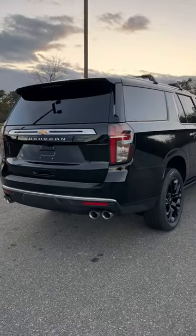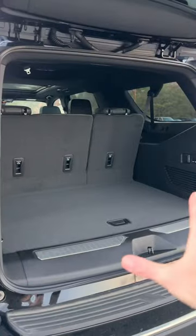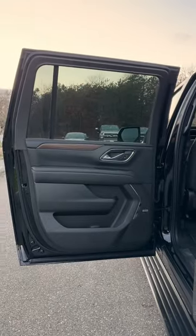With power steps, this is what the back looks like — quad exit exhaust, rear backup camera, giant cargo area, power folding rear seats. This is what the tail light looks like, and this is what the door looks like in the back.